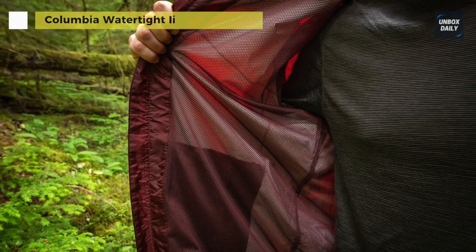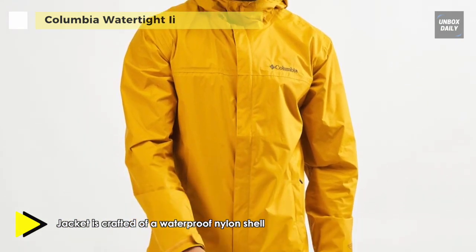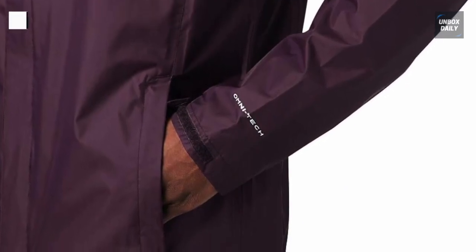It comes with an adjustable hood, adjustable cuffs, and a flexible hemline, keeping you warm and dry against the elements. Additionally, its proprietary technology provides excellent waterproof protection, keeping mother nature's elements out at the same time as allowing the inside to breathe.